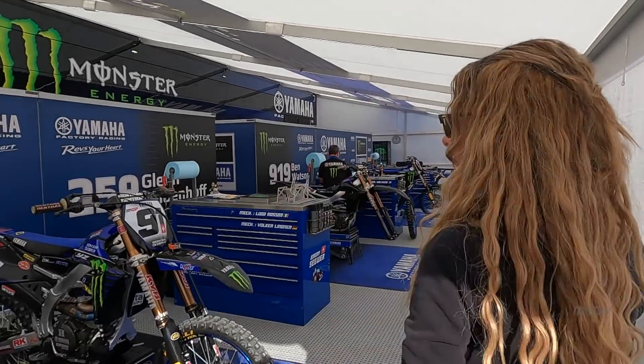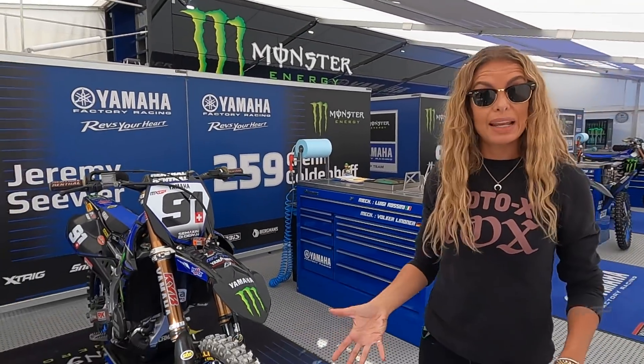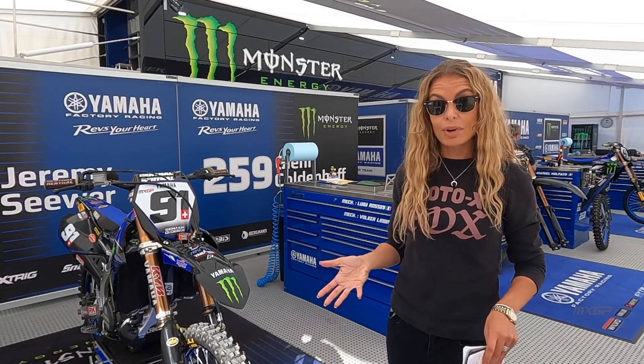Hey everyone and welcome back to Mantova. We're just at the Monster Energy Yamaha MXGP team and I thought it would be interesting to take a look inside at the team setup to see what it's like over a GP weekend. This is the team of Jeremy Seewer, Glenn Coldenhoff and Ben Watson — a special place here in Mantova for all three riders.